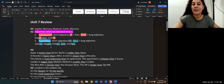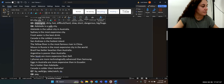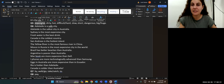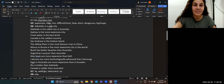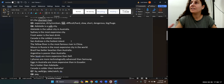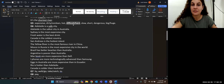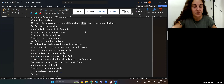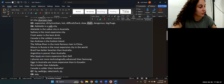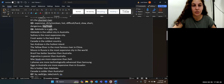Let's look at some opposite words with our adjectives. If something is expensive, the opposite is cheap. If something is clean, the opposite is dirty or unclean. If something is cold, the opposite is hot. If something is easy, it's difficult or hard. If something is fast, it is slow. Long and short; safe and dangerous; and tiny — you could say big or huge as the opposite.